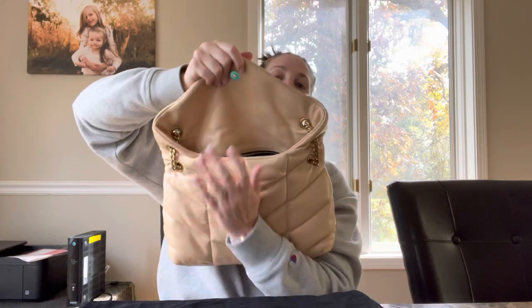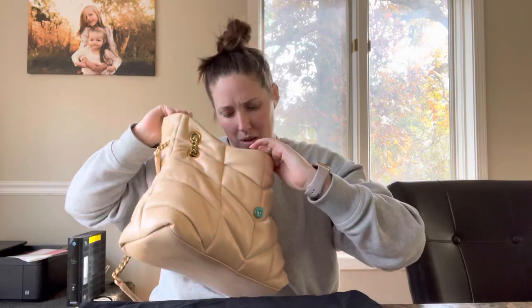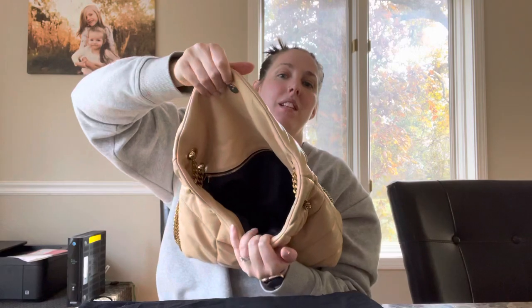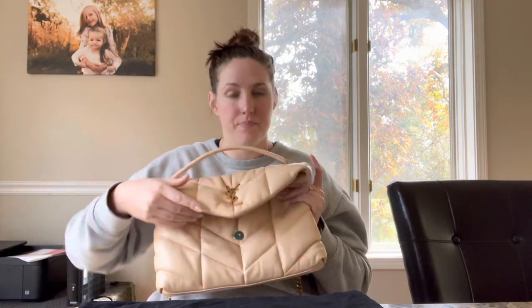It came with the dust bag and care information, and it's in brand new condition — the blue stickers are still on the hardware. You open it with a magnetic closure. There are no outside pockets; on the inside there's one pocket in the back and then just a big black interior, plus one organizational pocket.